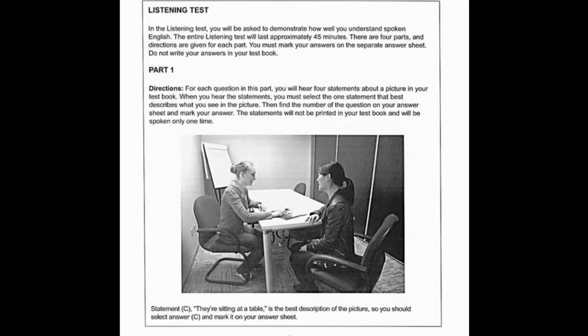Listening test. In the listening test you will be asked to demonstrate how well you understand spoken English. The entire listening test will last approximately 45 minutes. There are four parts and directions are given for each part. You must mark your answers on the separate answer sheet. Do not write your answers in your test book. Part 1 directions.